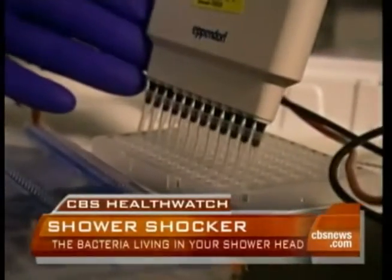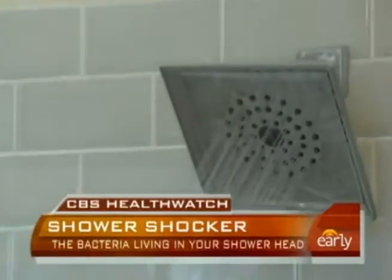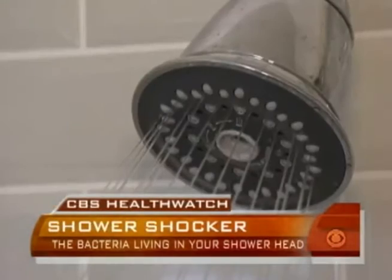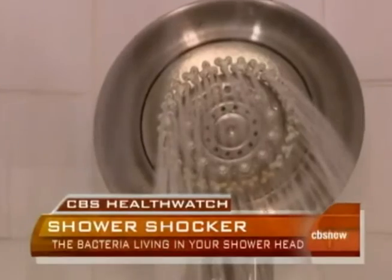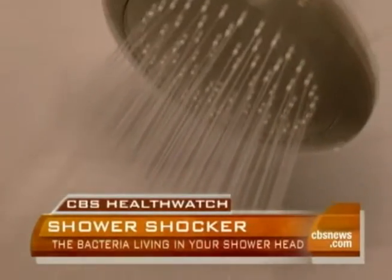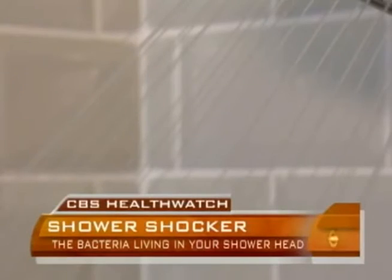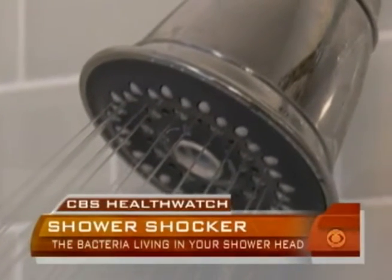Mycobacterium avium isn't considered to be harmful to most people, but researchers say exposure can be risky for anyone with a weakened immune system, including the elderly and some pregnant women. Small amounts of Mycobacterium avium are often found in tap water. The danger comes when it builds up in a showerhead and then becomes airborne when the shower is turned on. It can certainly cause lung disease, and has caused a lot of lung disease in the past few years here in the United States. Dr. Charles Daly treats pulmonary diseases. He says he once traced the source of a bacterial infection back to a patient's home.